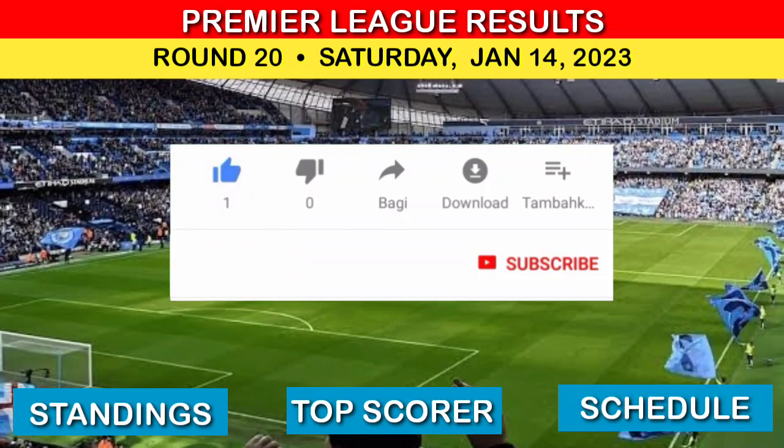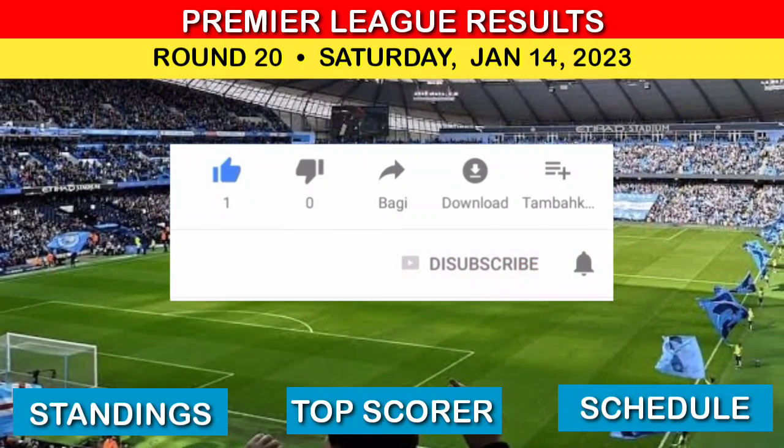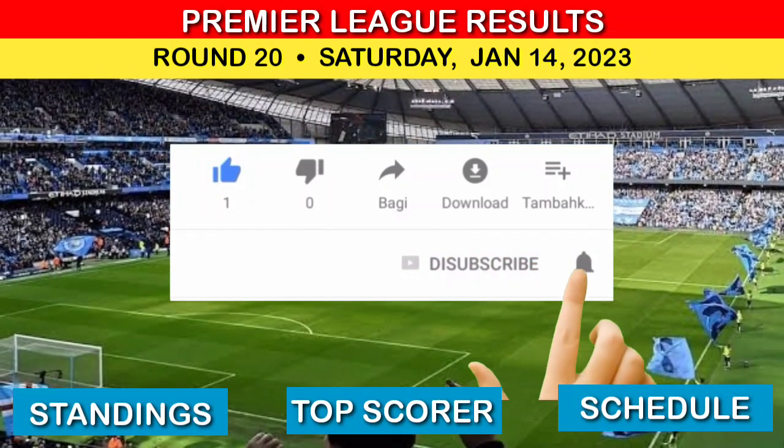Don't forget to like, comment, subscribe, and activate the bell button so you don't miss the next update.